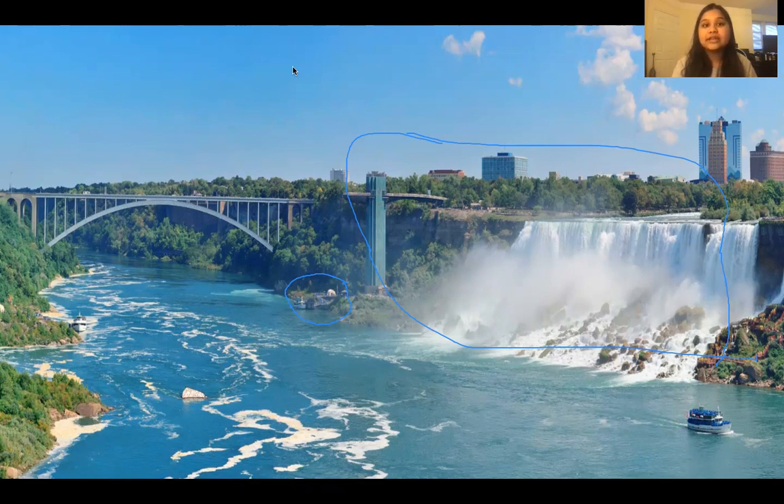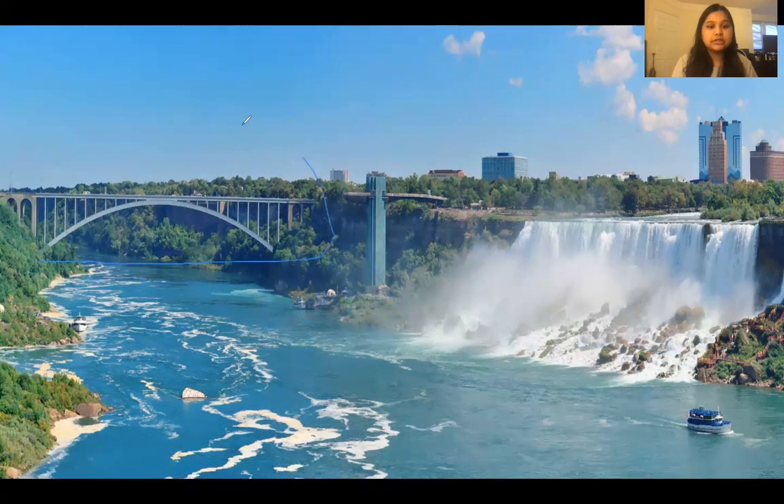Canada is right on the other side. This bridge is called the Rainbow Bridge, and on a regular day we probably would have been able to visit Canada because it's so close, but the borders were closed because of COVID. Once you pass this bridge, you enter Canada.